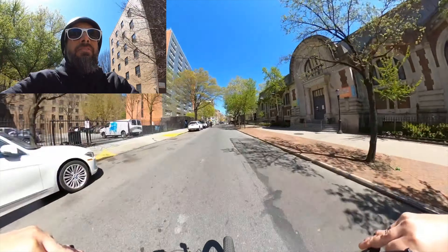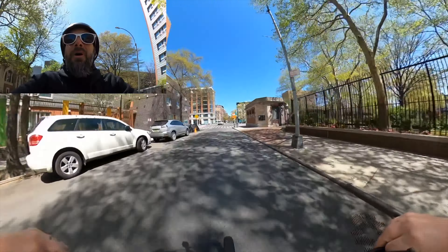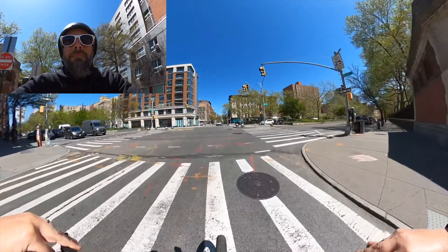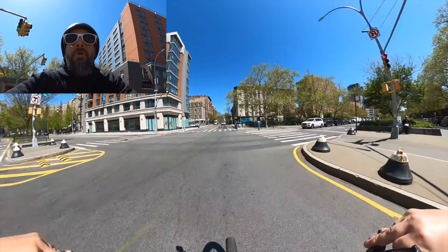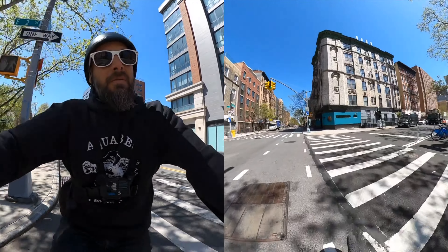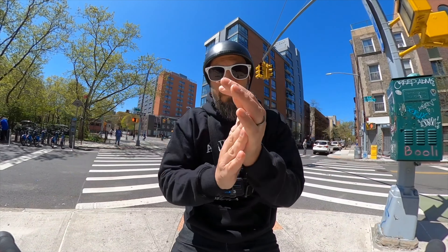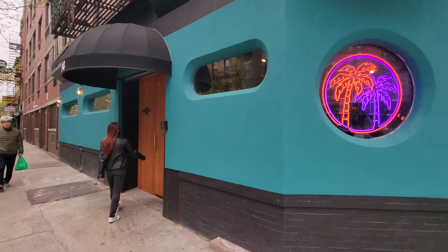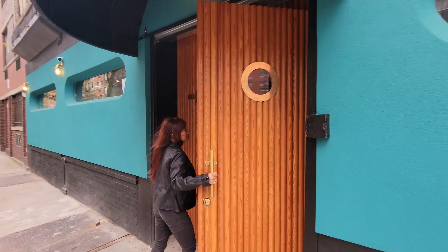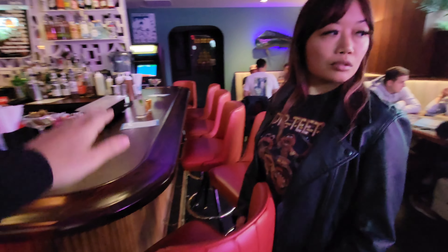It's past the crossover house and then it's on the right. Alright, pulling up — lock this thing up somewhere I can keep an eye on it. Here's the spot — see you on the inside. Looks like our spot right here.